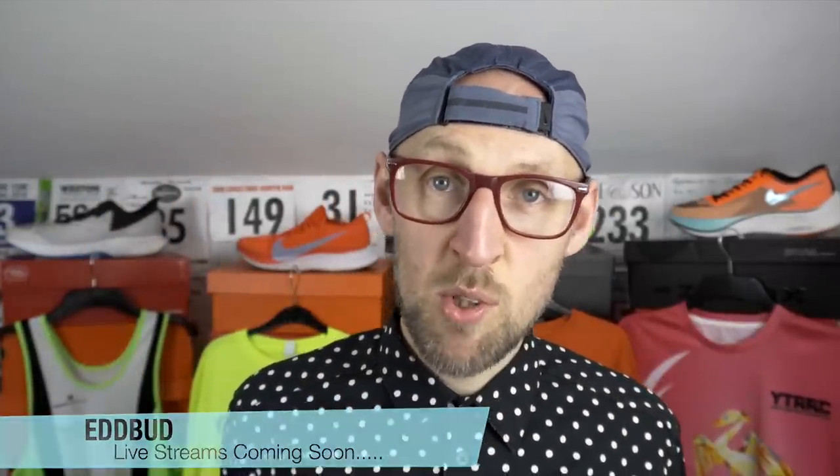Hey guys, welcome back to the channel. Ed Budd here and today I've got a comparison video for you between the Nike Vaporfly Next% and the New Balance Fuel Cell TC.